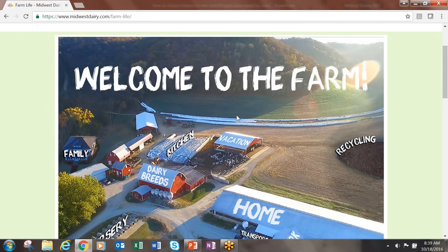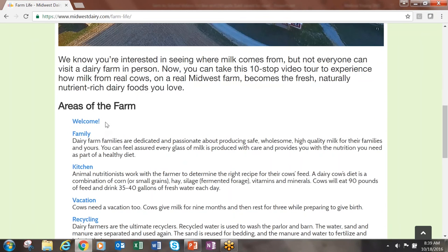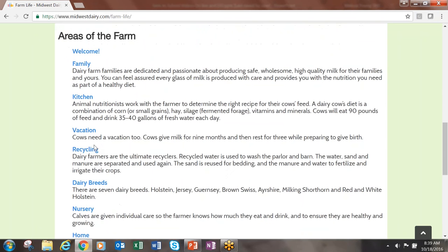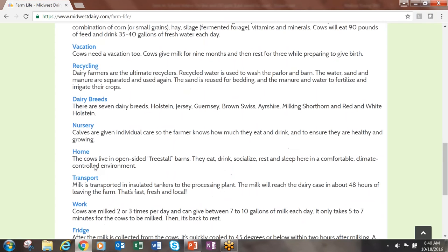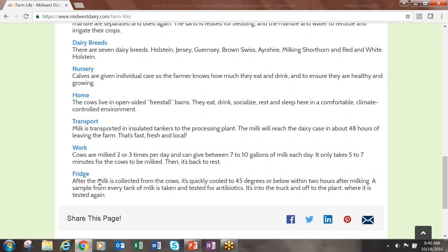As you can see from my screen, this is a 10-stop video visit to a dairy farm with an explanation of what you will see in each video. We have a welcome, a video about the dairy farm family, a kitchen which talks about what cows eat, vacation, recycling because dairy farmers are the ultimate recyclers, dairy breeds, nurseries that talk about the calves, where the dairy cows live in their home, transport, work, and fridge.